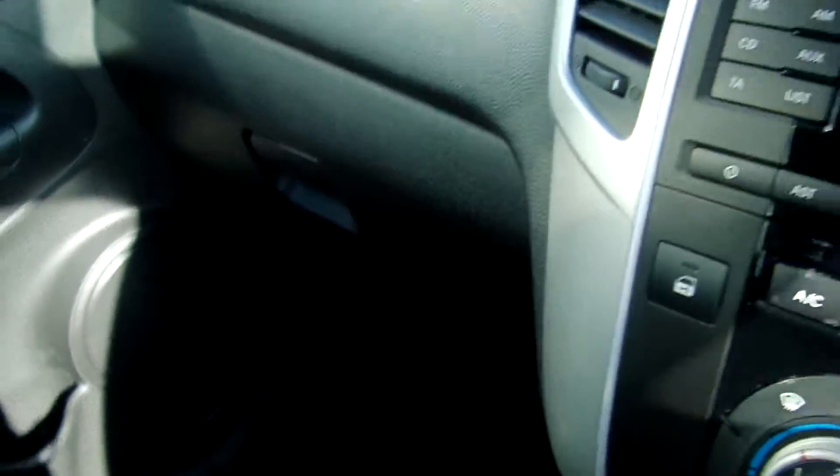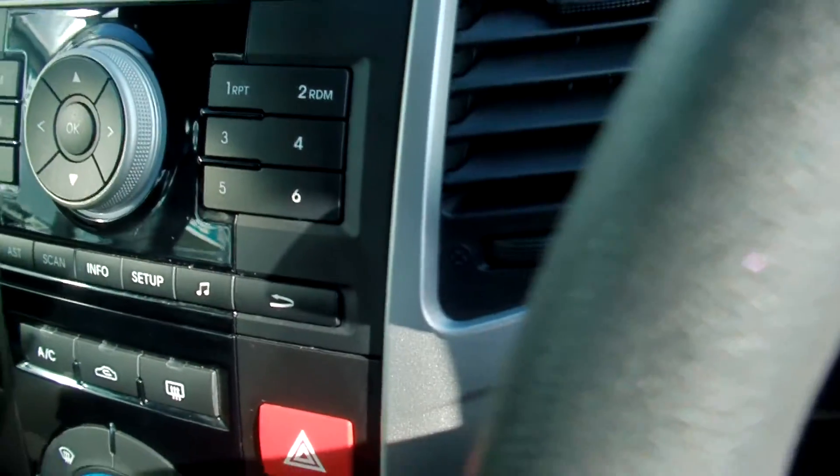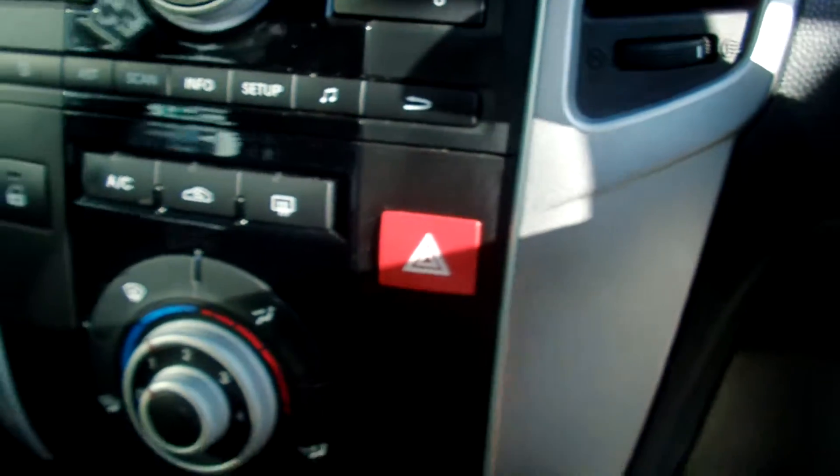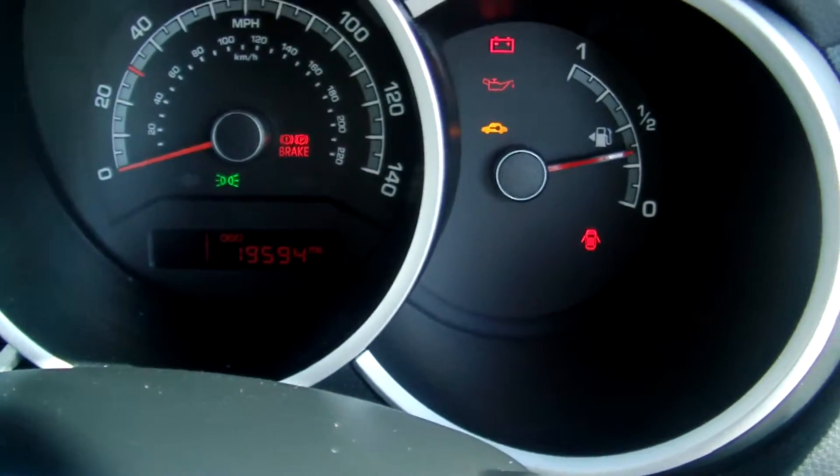Non-smoker's car, no pets. Stereo CD, air conditioning, six-speed manual gearbox, and a multifunctional steering wheel. The car has just covered 19,594 miles.